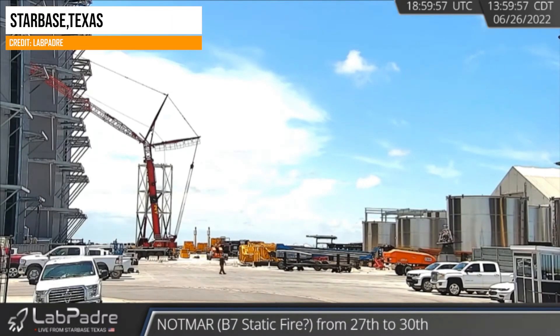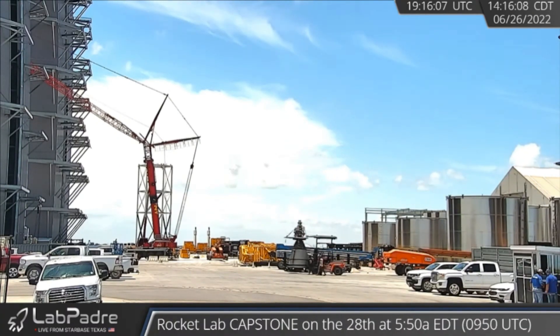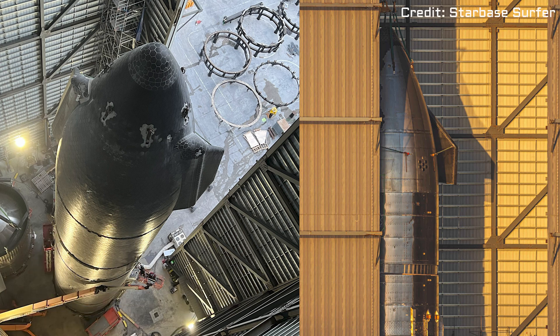Today, on LabPadre's live stream cam, we could see two Raptor 2 engines move to the high bay for installation onto the Starship SN24. Ship 24 will soon be rolled out to the launch site for a static fire test ahead of its orbital test flight along with Booster 7.